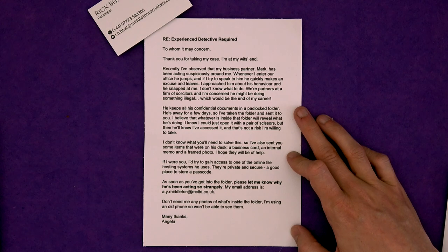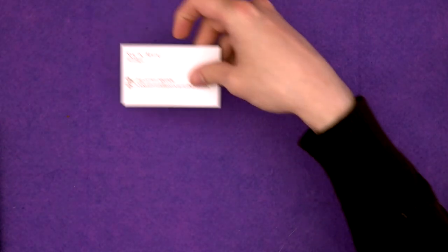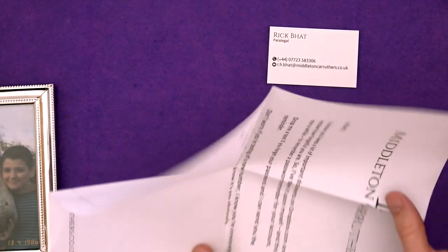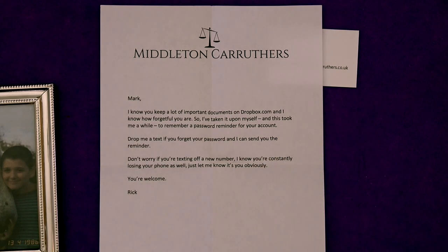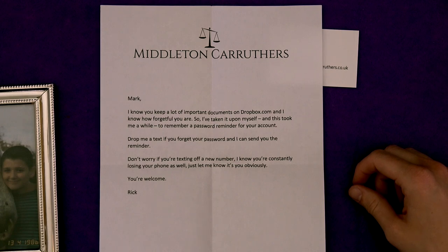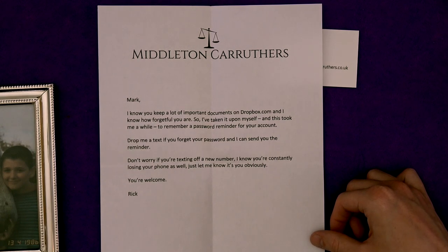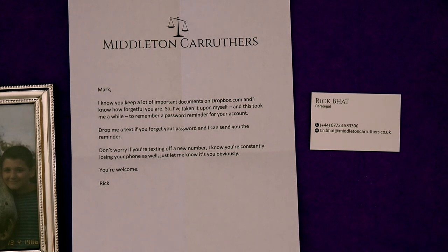I'm worried about Angela's work ethic — I'm concerned about Angela taking all this stuff off his desk. Well, if he really is up to something terrible, it's okay. So let's have a look at the memo. We've got an internal memo from Middleton Carruthers: 'Mark, I know you keep a lot of important documents on Dropbox.com, and I know how forgetful you are. So I've taken it upon myself — and this took me a while — to remember a password reminder for your account. Drop me a text if you forget your password and I can send you the reminder. Don't worry if you're texting off a new number. I know you're constantly losing your phone. You're welcome. Rick.' So is this where we need to text Rick and get a password to Dropbox.com?